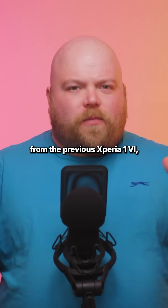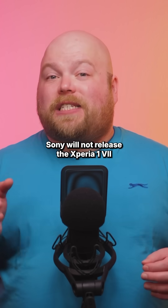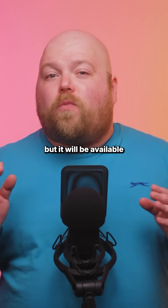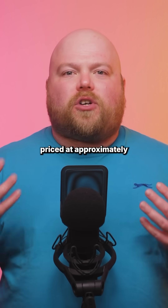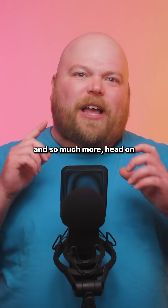Continuing its trend from the previous Xperia 1 6, Sony will not release the Xperia 1 7 in the US market, but it will be available elsewhere, priced at approximately £1,399. For more information on this and so much more, head on over to redsharknews.com.